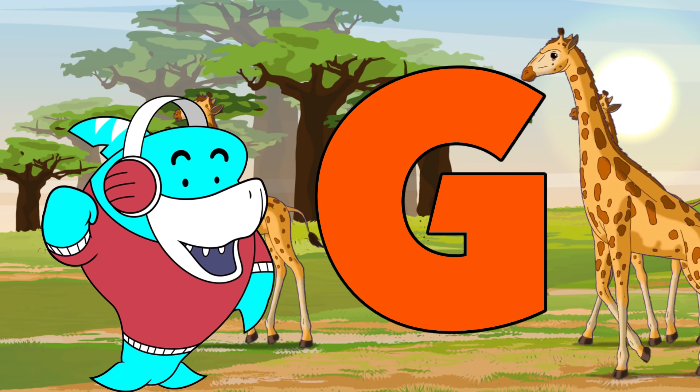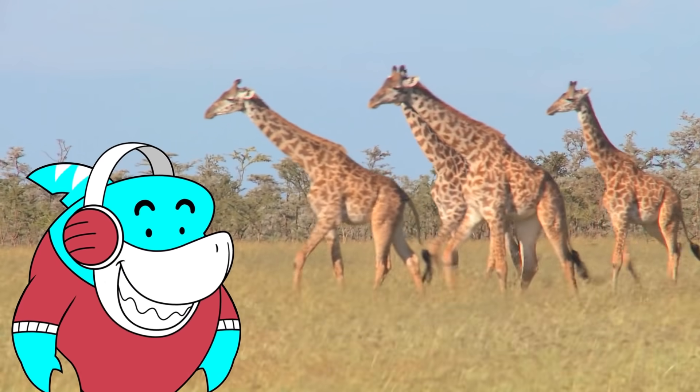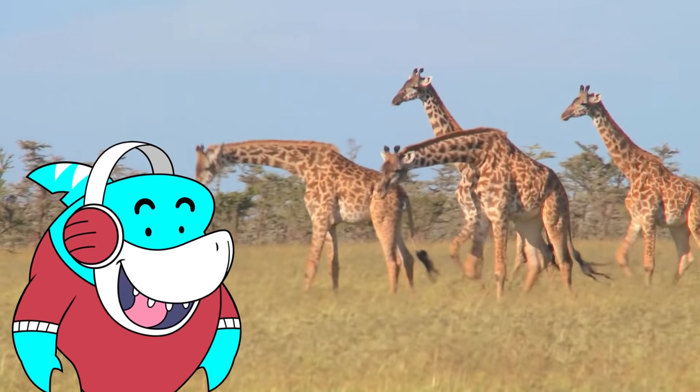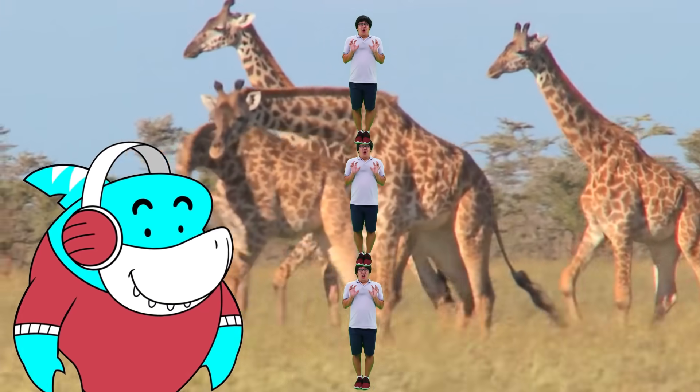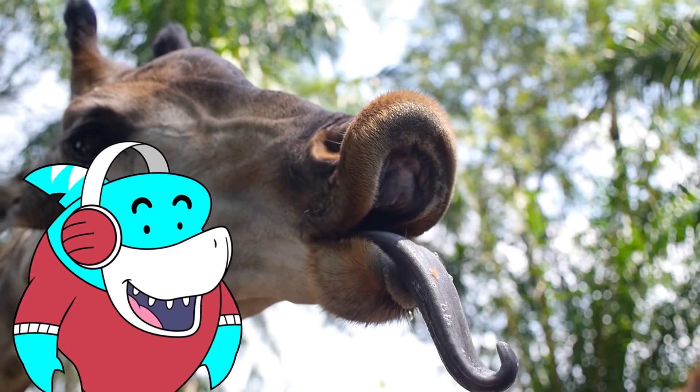G is for... gill. Oh yeah! I mean, it's for giraffe. Giraffes are the world's tallest living land animals. An adult male can grow to be taller than three adult humans. They have really long tongues that help them reach hard-to-get foods.